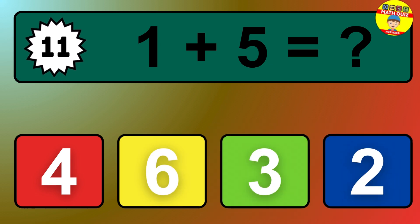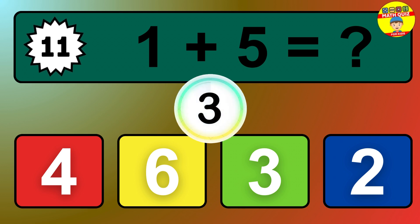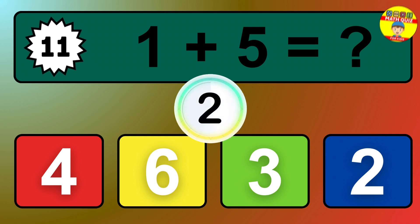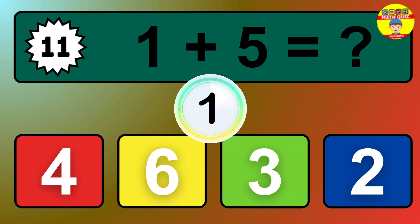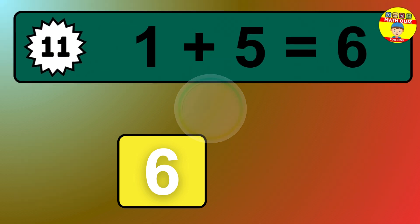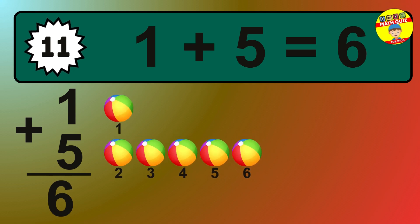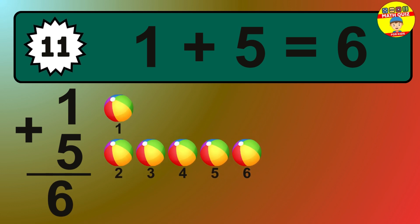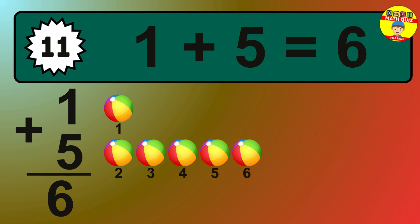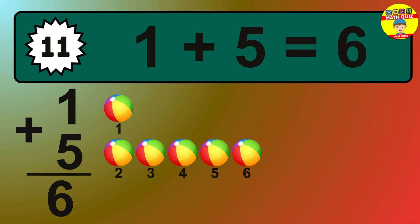Question 11. 1 plus 5 equals what? So the answer is 1 plus 5 is 6. Let's count it: 1, 2, 3, 4, 5, 6.